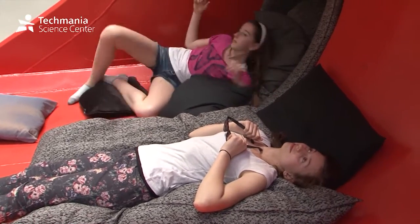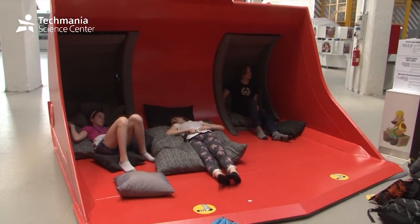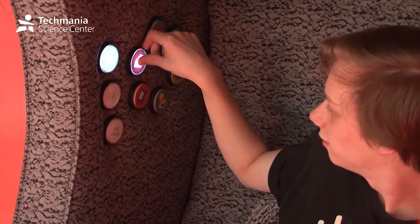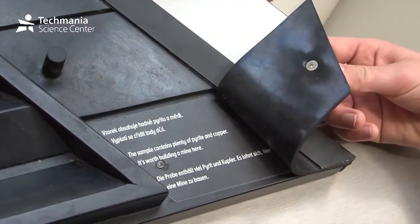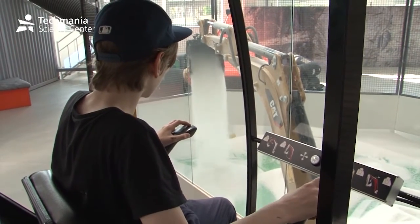If they get tired, they can relax in an excavator bucket and listen to a story. The Going Underground exhibition comes from Finland, and is aimed at visitors age 12 and up.